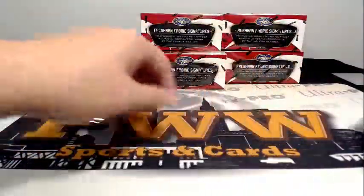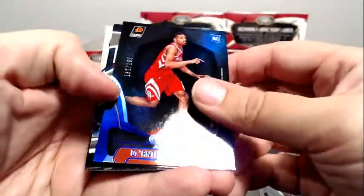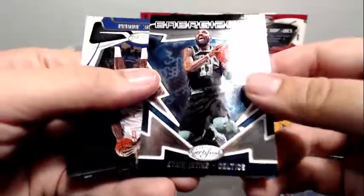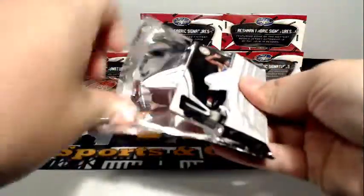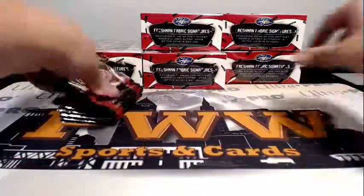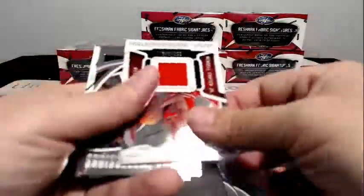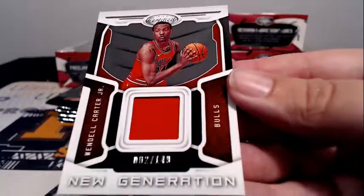Base cards — you do get all the base cards in the break unless you email us and say you don't want them; we'll ship them all to you. D'Anthony Melton numbered to 199, there's a Kyrie Irving Energizers, Holiday rookie, Deontay Murray to 299, Grayson Allen dummy card, Frank, and Larry Nance.